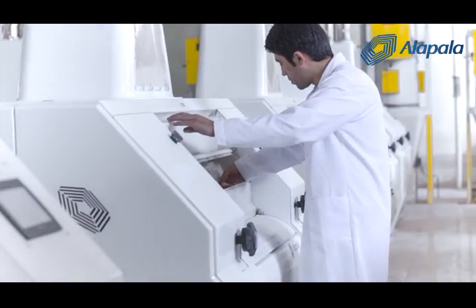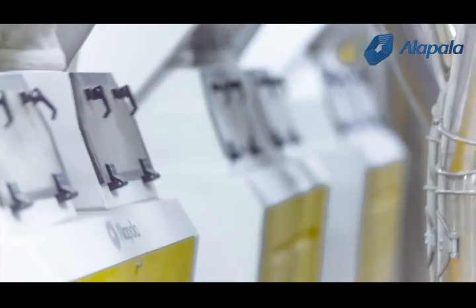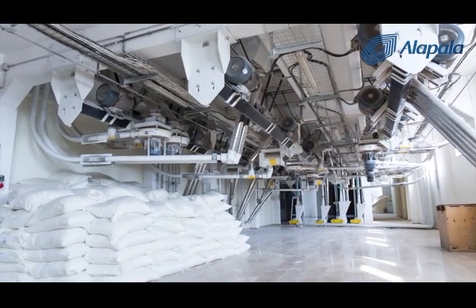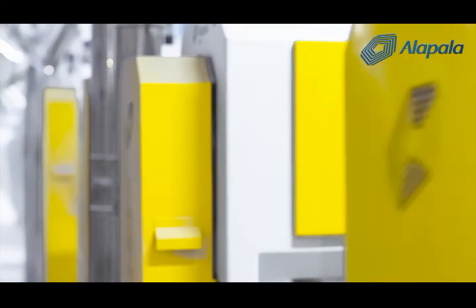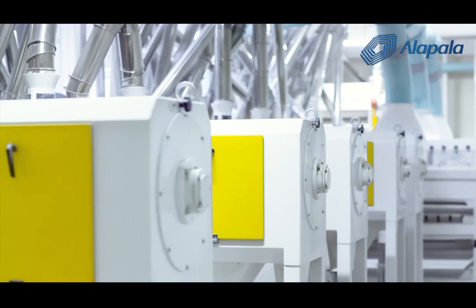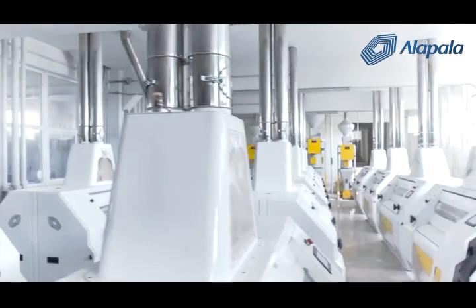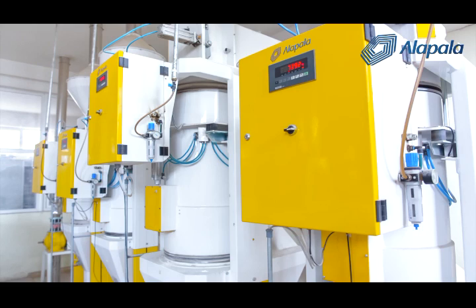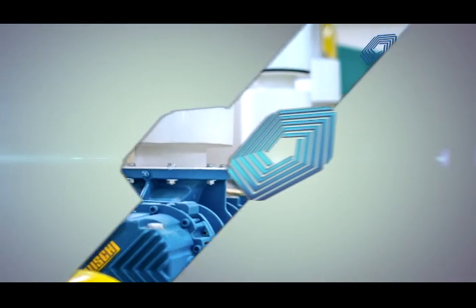A semolina crusher and drum detacher are used in order for the material that is crushed and scaled off in the rollers to be better screened by the sifter. The bran from the wheat is sent to a bran finisher and the flour and semolina in the bran is separated. The flour, middlings and bran formed in the last stage then pass through the yield scales. By means of a blower, the flour and bran are then sent to the silos for storage.